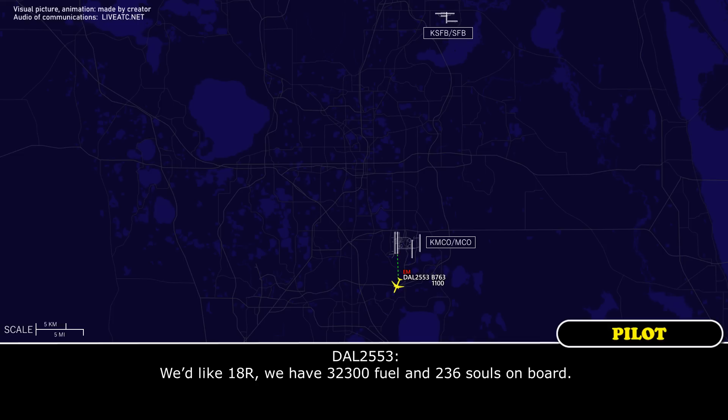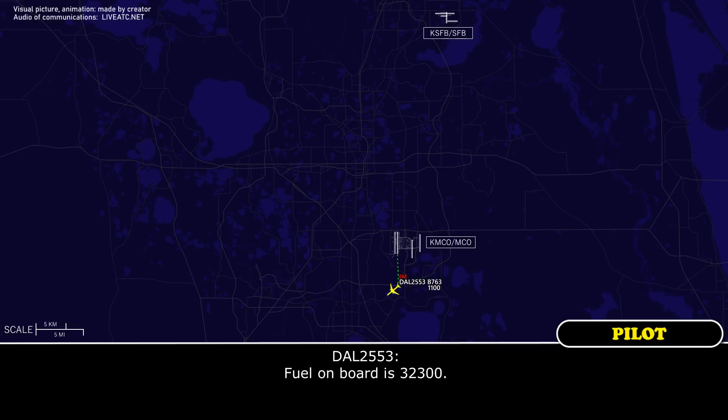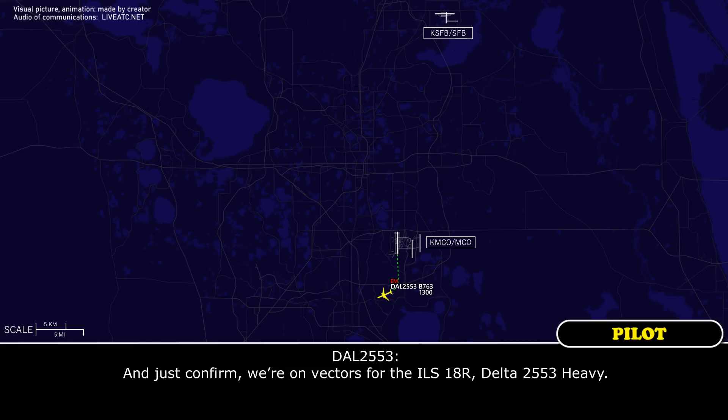Like with 1A right, we have 32.3 fuel and 236 souls on board. Fuel on board is 32.3. And just confirm, we are on vector, foot Iowa at 20, right, Delta 2553 heavy.